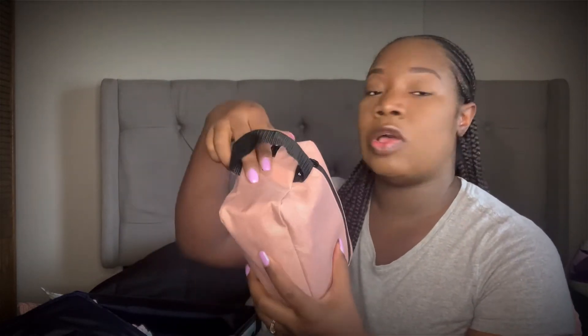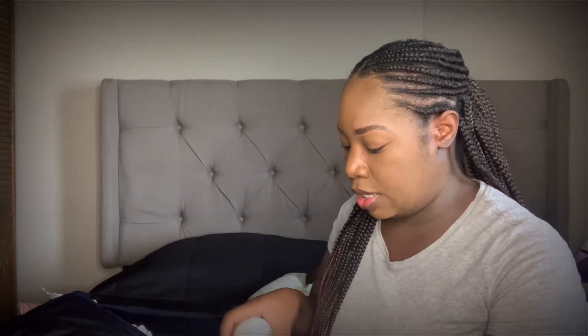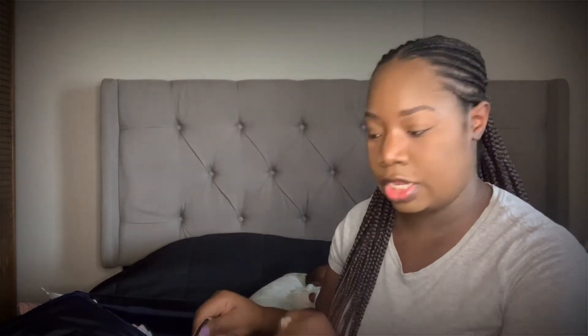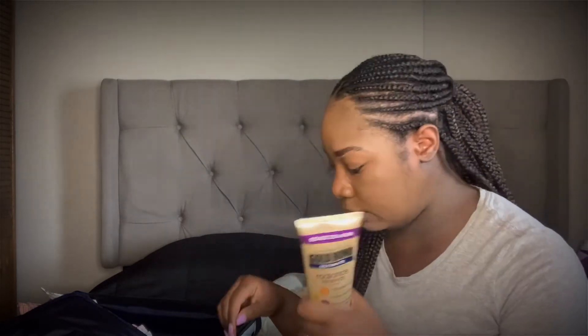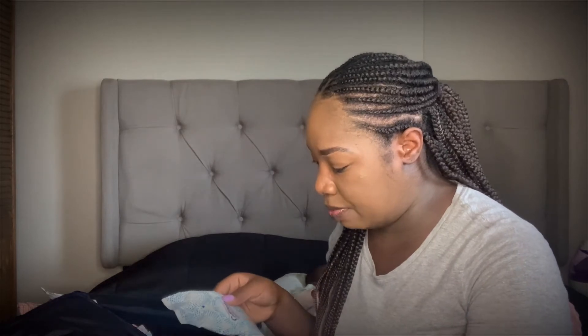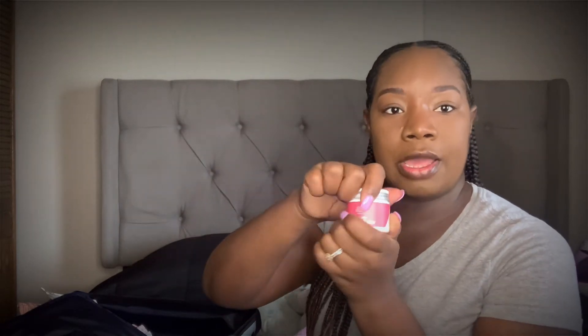For my toiletry bag, I got it off Amazon. In it I had deodorant, body wash — you can get travel sizes at Target or Walmart — a facial brush, two toothbrushes (one for me, one for Philip), soap, body wash, lotion, flushable wipes, and makeup wipes. Philip prefers soap, I prefer body wash, so I brought both.